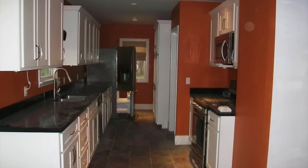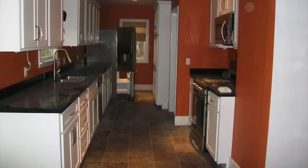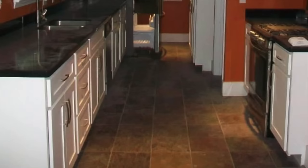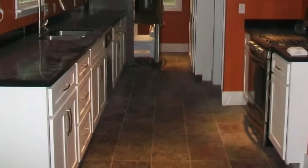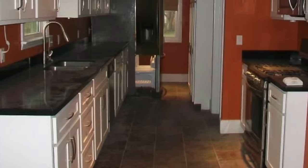Over ten years ago, back in 2012, we were so blessed to have almost a brand new kitchen. The previous owners completely renovated — they put in brand new shaker-style cabinets. The countertops are a black Corian countertop, kind of like a man-made material, and we had slate flooring.